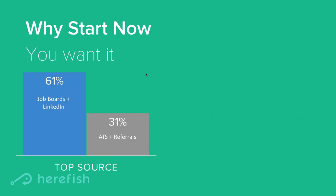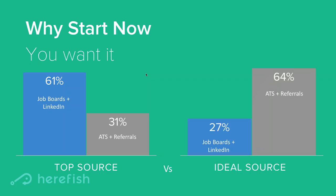Another important reason to start is that you, as a staffing firm, want to change the dynamic of your current situation. In a survey Herefish did of about 400 or 500 staffing firms, we asked what their current top source of hire was — combined, about 61% said job boards and LinkedIn versus about 31% for ATS and referrals. Then we asked what their ideal hire source is, and the numbers almost flip. People want to build their ATS and reduce their reliance on job boards, and candidate engagement is the way to get to that goal.